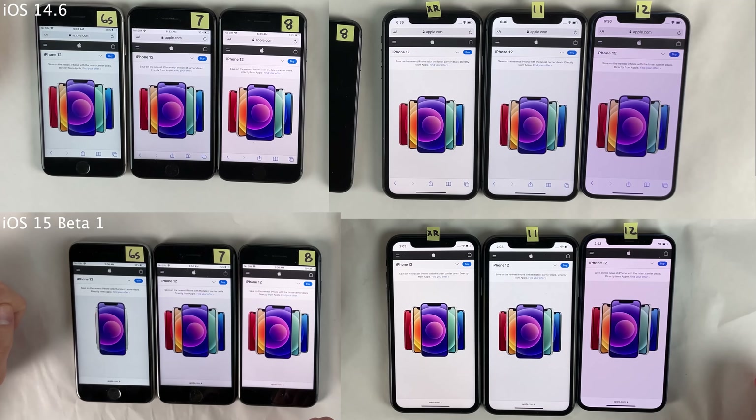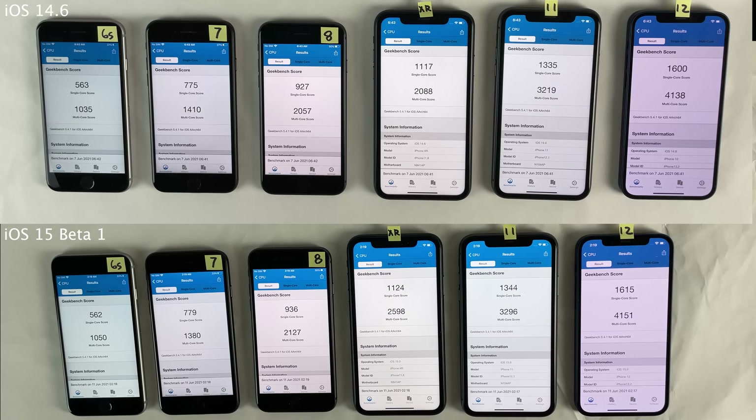Next let's move on to some benchmark tests, starting with Geekbench. We're going to head on over to the Geekbench application on all these devices on both iOS versions and run a CPU benchmark. As you're seeing, iOS 15 Beta 1 scored very similarly to iOS 14.6 with Geekbench — no complaints there. Next up is AnTuTu, and as you can see, in terms of the AnTuTu results, there is a very negligible difference between these versions yet again.